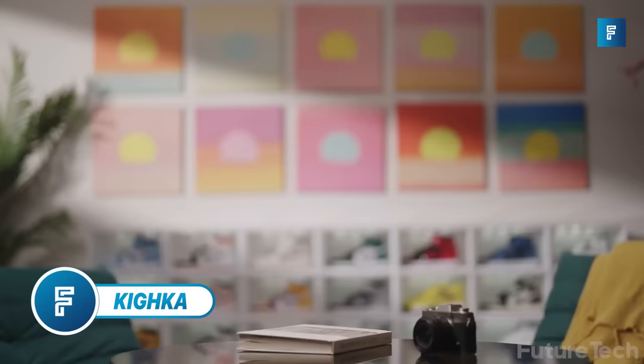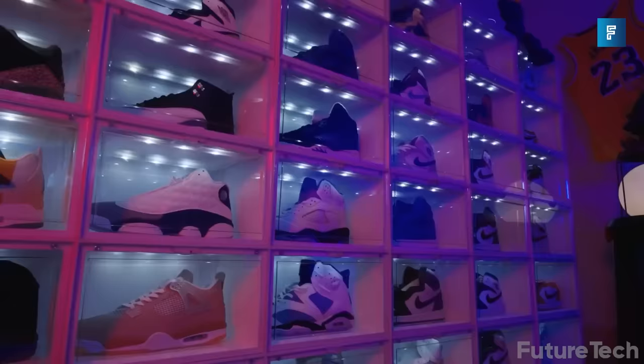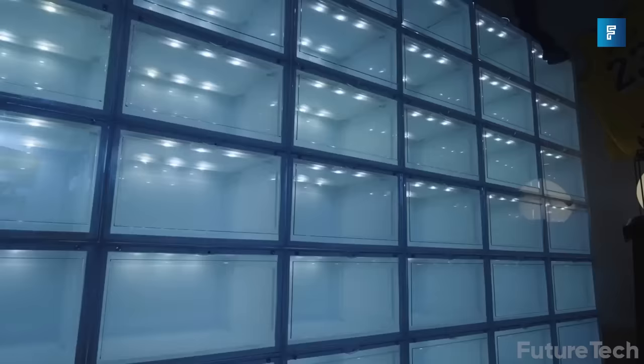Kaika. So you have too many shoes but no room for them? Well, you need Kaika. This creative shoe storage box is perfect for organizing your collection. Plus, the unique glass side lets you show off the lovely profile of your shoe.